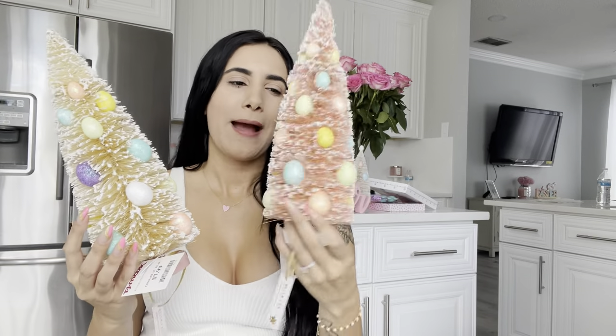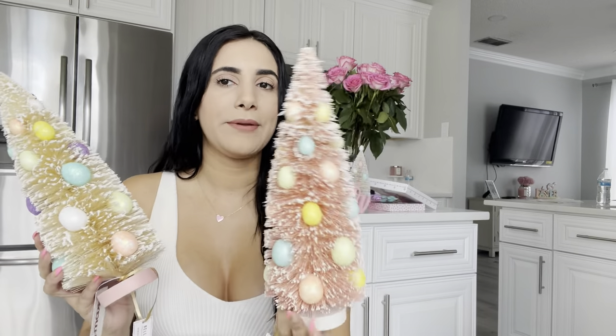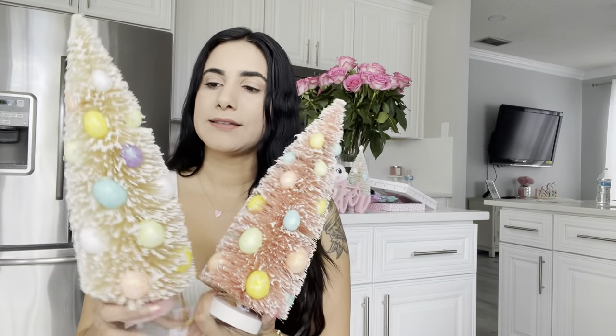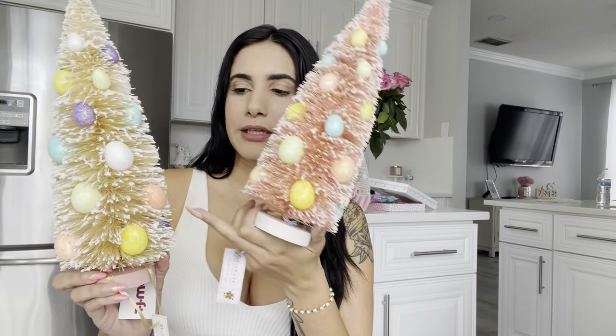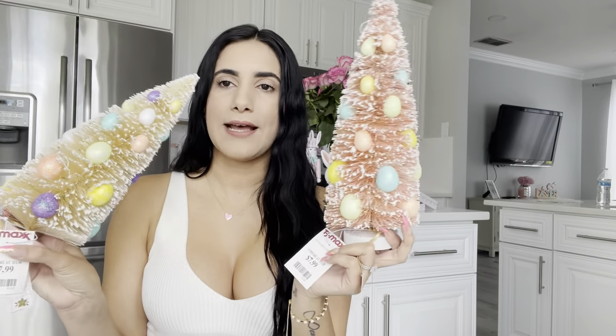These two little trees — one is white and one is more of a peach-pink color. I'm not sure if I'm going to keep both yet, depending on what I do with my decorations. I think I'm going to paint the little Easter eggs on them pink. They were both $7.99.